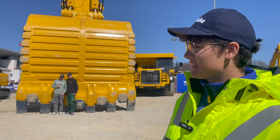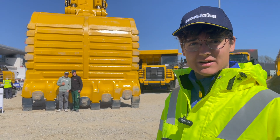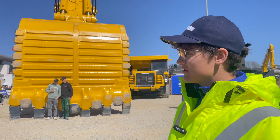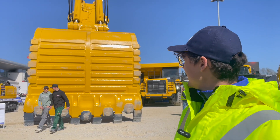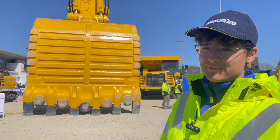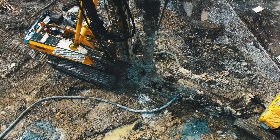This is the biggest hydraulic excavator we have at Bauma. It's fully electric, has two electric motors, and the shovel itself weighs as much as 26 cars.